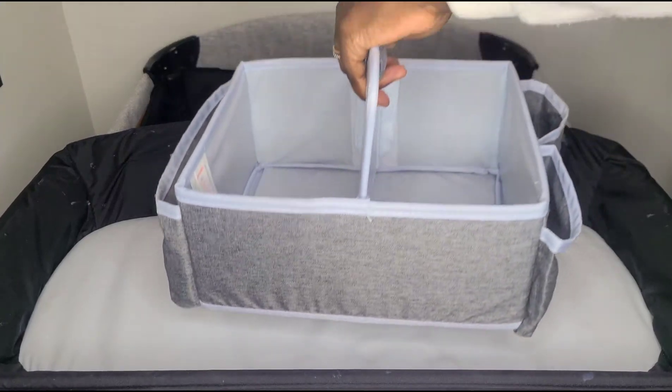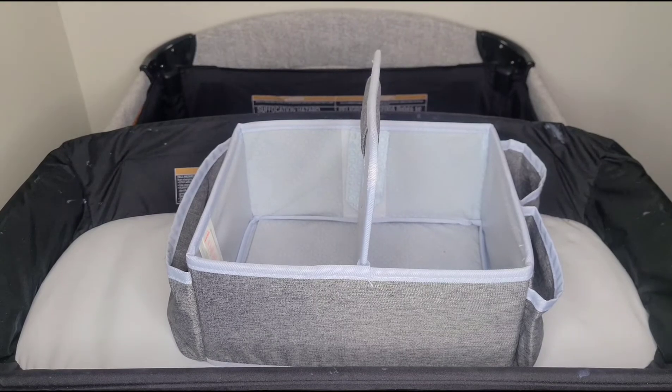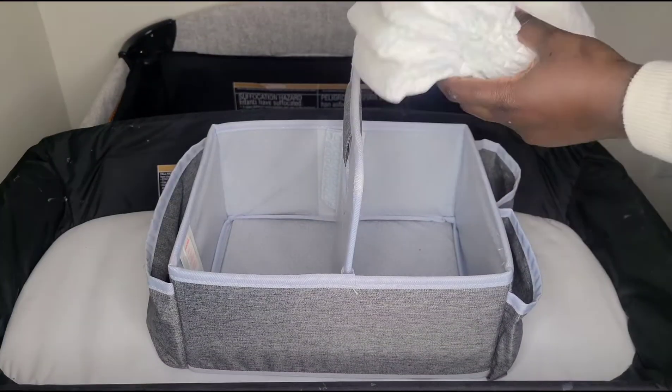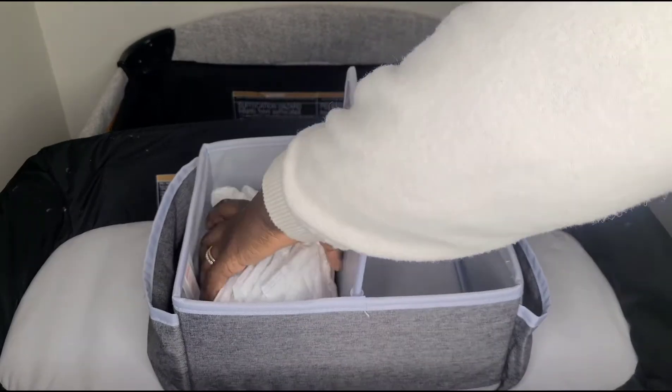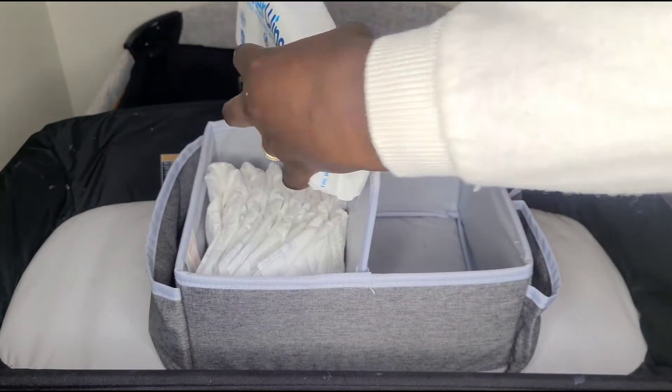Hi guys and welcome to my channel! Today I'm going to be showing you how I organize my diaper caddy for my five month old baby. We're going to start off with the diapering essentials — we'll go ahead and put our diapers in there, and then you'll also place your wipes. I prefer to use the Water Wipes brand.